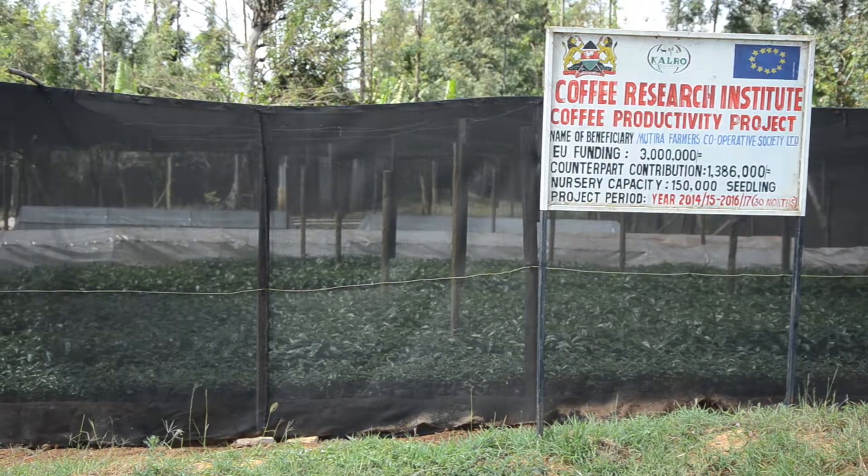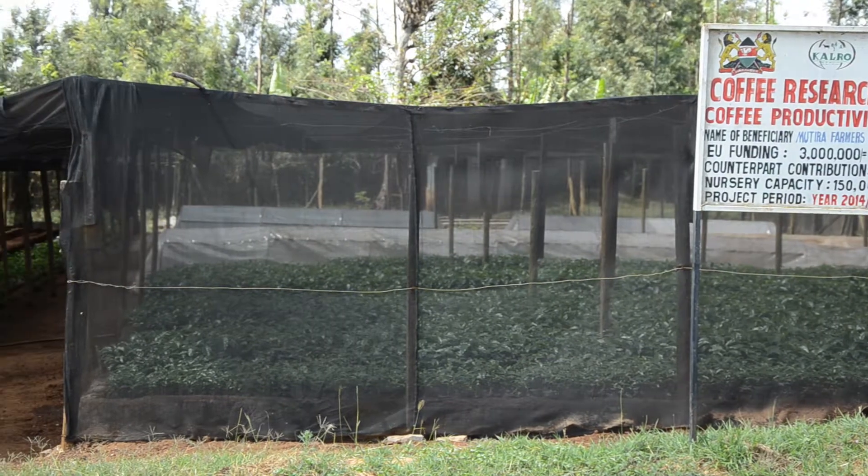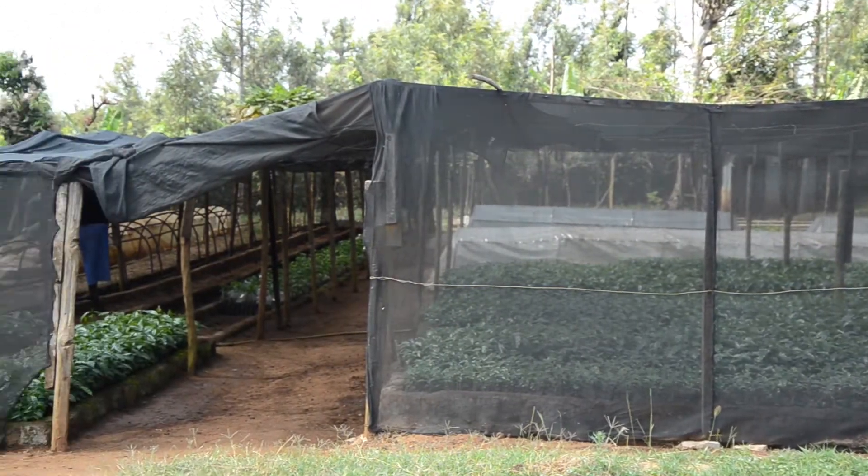With the support of the European Union and the Kenyan government, the Coffee Research Institute has been implementing the Coffee Productivity Project for the last five years. It is funded by the European Union at 80% and the Kenya government at 12%. The project started in 2013 and ended in December 2017, spanning 54 months.